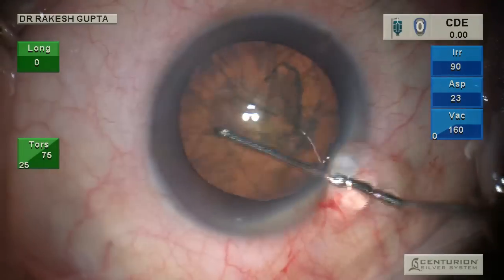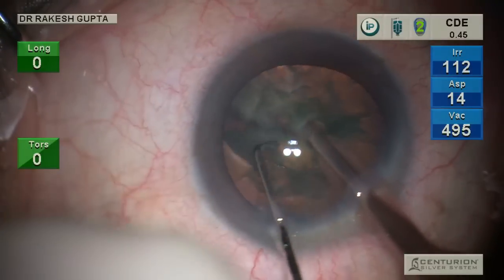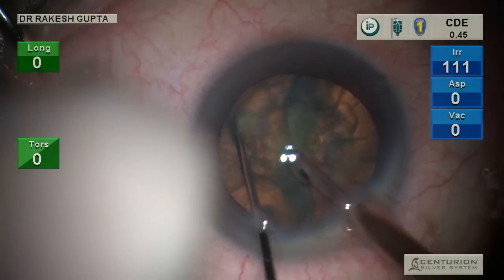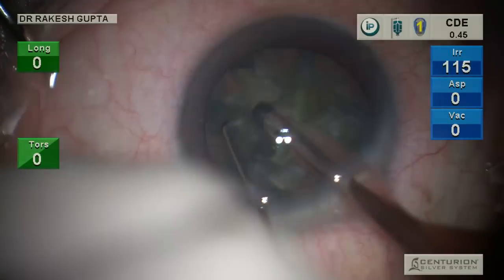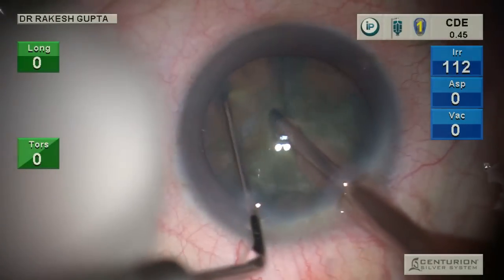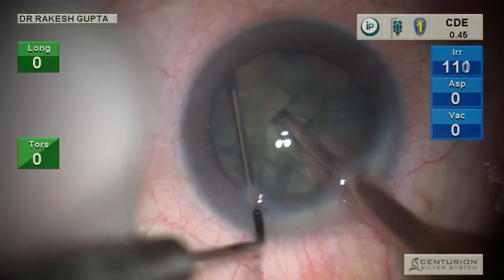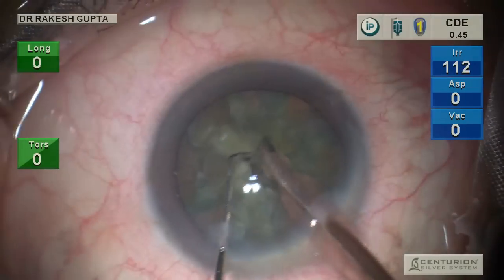I am showing first my routine right-handed surgery. You can see I am doing chopping — this is a relatively hard cataract and chopping is very simple, as in any routine cataract. After chopping is over, you will see I'll be removing all the pieces independently and without even use of a second instrument, because it is a Centurion machine.